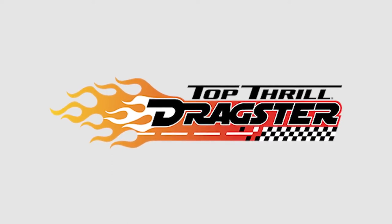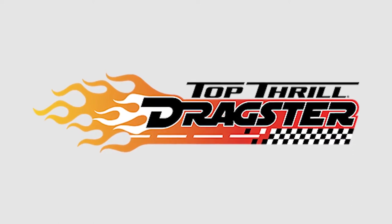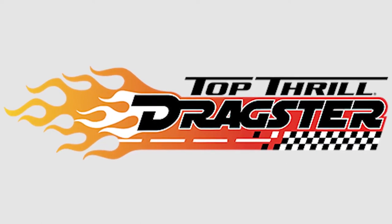This is Coaster Daddy with another coaster review, and today I'm going to be talking about Top Thrill Dragster, the Intamin Stratacoaster — the first Stratacoaster, meaning the first coaster to reach over 400 feet in height, which opened in May of 2003.